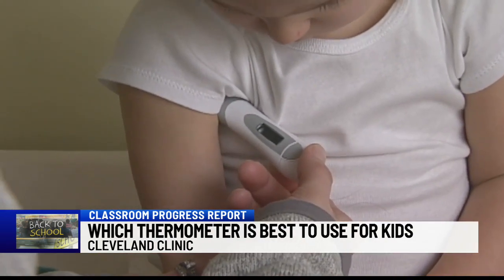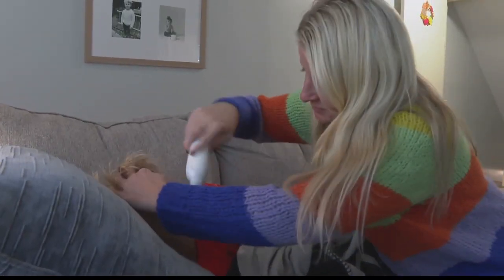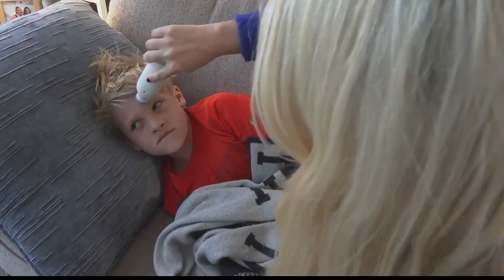They recommend using a rectal thermometer for younger children to get the most accurate temperature. But if parents are not comfortable using them and they can't get their child to allow them to do it, doctors say a forehead scanner or a digital one under the armpit works fine too. For older children, they recommend thermometers under the tongue.